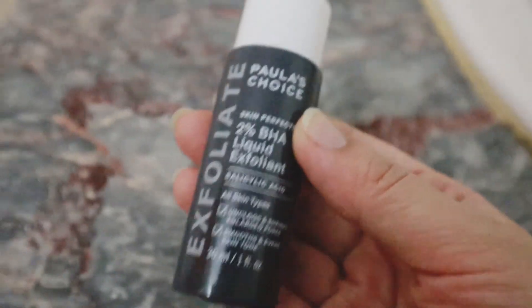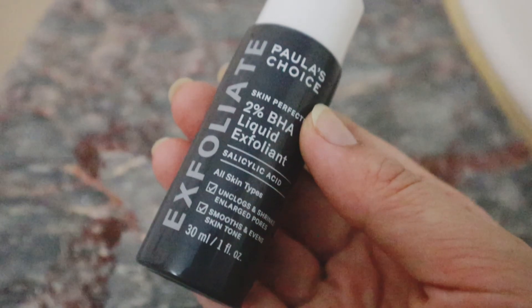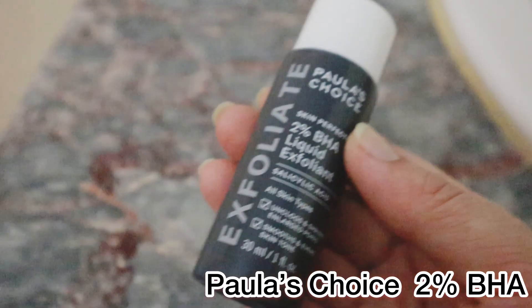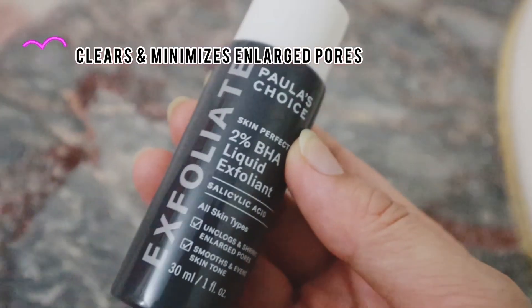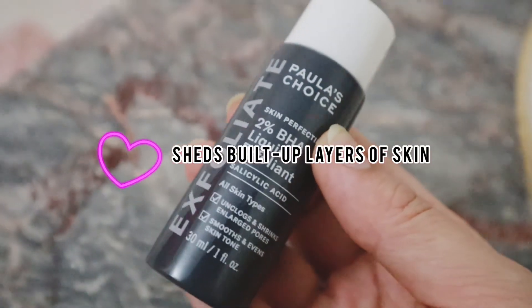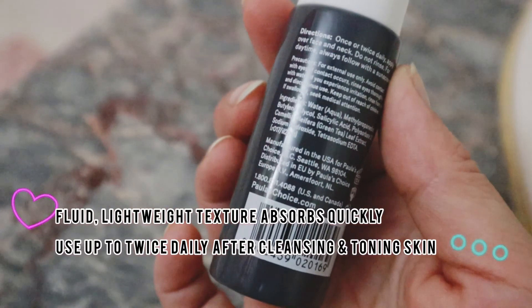Now I'm going to share my most favorite salicylic acid serum that I love to use and have been using for a very long time — it's the Paula's Choice 2% BHA Liquid Exfoliant. It works amazingly for my whiteheads, blackheads, acne, clearing my pores, and overall improving the texture of my skin.